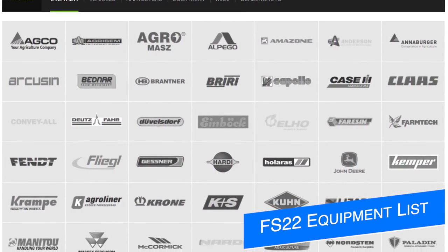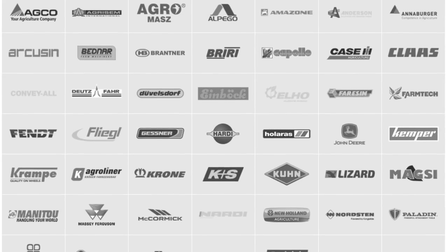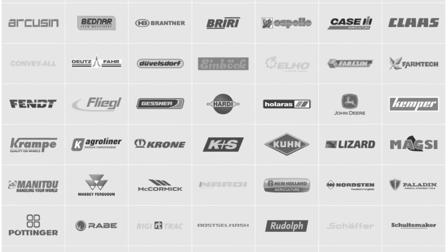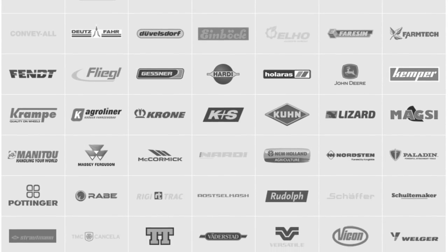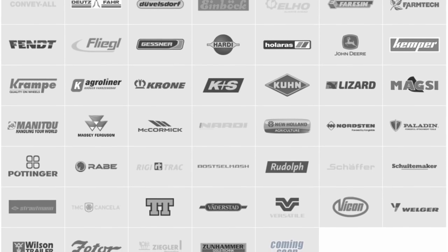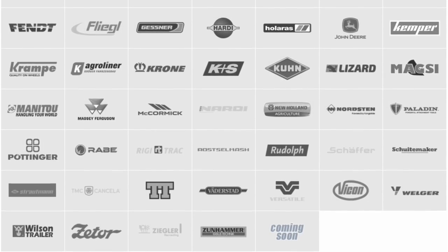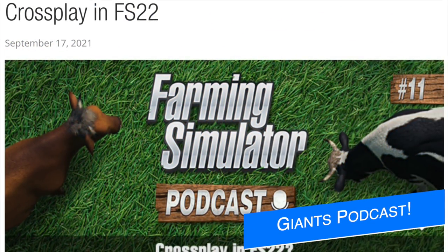Giant Software have also released some new vehicles, equipment, and some other goodies on the Farming Simulator 22 website today, with the addition of new IDEAL combine harvesters that we didn't know about, trailers, and more. Check out the link below beside the Farming Simulator 22 website. If you don't want to look at it yourself, I'm going to be making a video this weekend showing off what we've got so far.